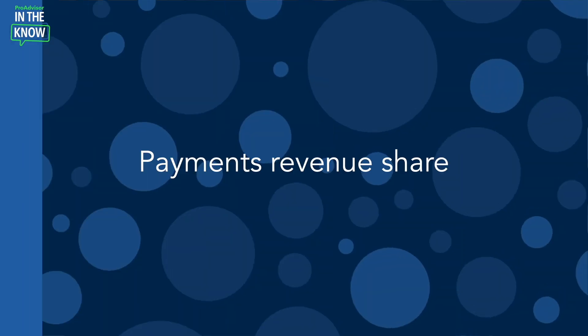Here's the scoop. You can now earn 20% net revenue for three years on your client's processing fees when you sign them up for QuickBooks Payments. This is in addition to your ProAdvisor discount of up to 25% off your processing fees. Pretty sweet!